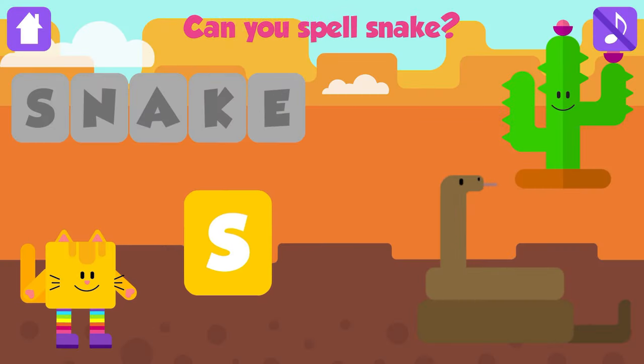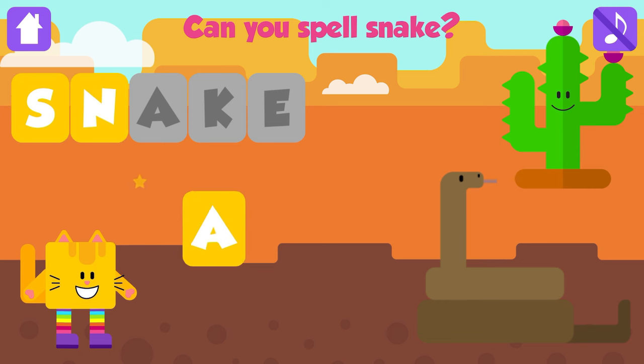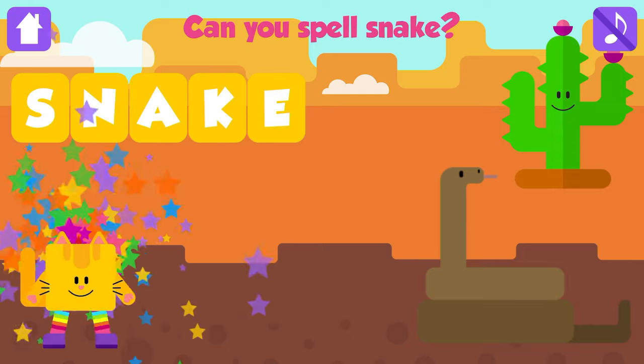Can you spell snake? S. That is great. N. Great. A. Great. K. Great. E. Snake. S, N, A, K, E. Snake. That is great. Yay!